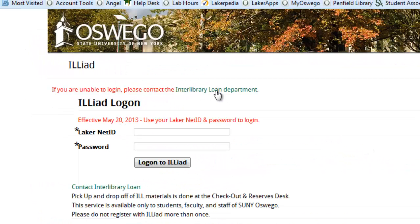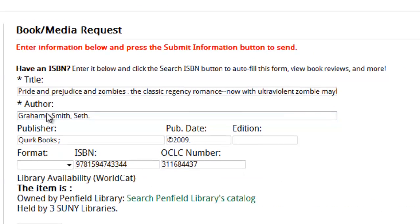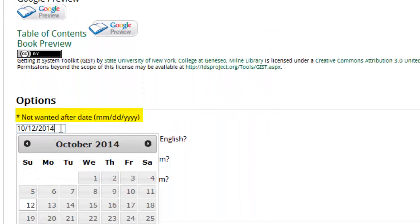You will be directed to the ILLiad login screen. Log in. You will notice that the request form will already be filled out. Make sure to select a Not Wanted After Date and then select Submit.